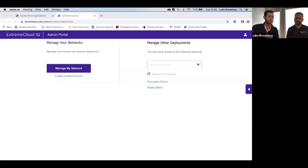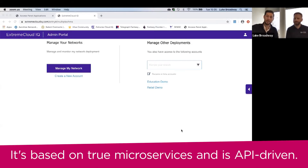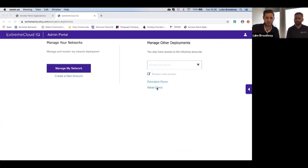So whilst we're doing that, Luke, what is Xtreme Cloud IQ? So Xtreme Cloud IQ is formerly Hive Manager, which is the third generation cloud platform that's based on true microservices and API driven, which recently came across from the AeroHive acquisition.